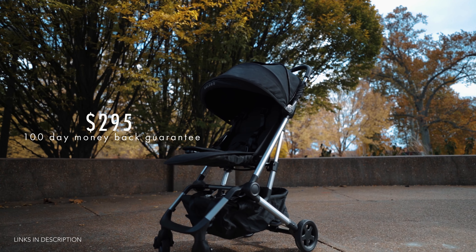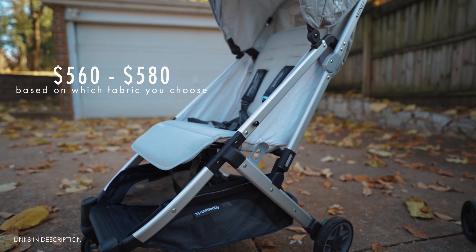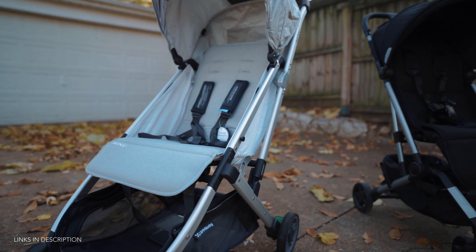Alright, let's start off by looking at the price. The Colugo Compact runs around $295 but has a 100-day money-back guarantee if you decide you need to go another direction — so if you don't like it, you can ship it back for free. The UPPAbaby MINU is quite a bit more expensive, coming in at anywhere between $560 and $590 depending on which color you choose.